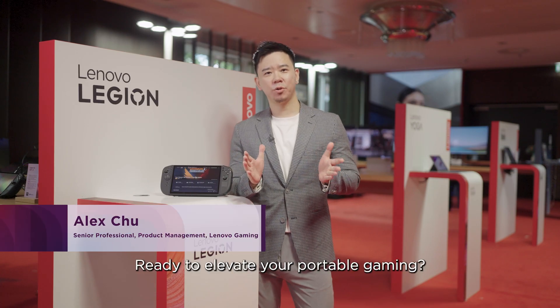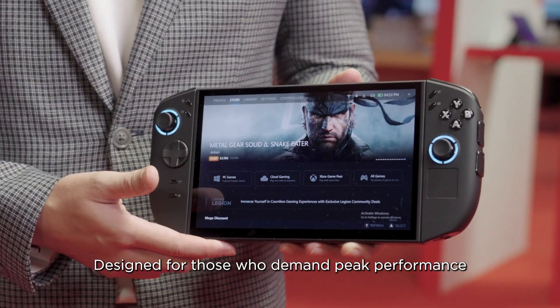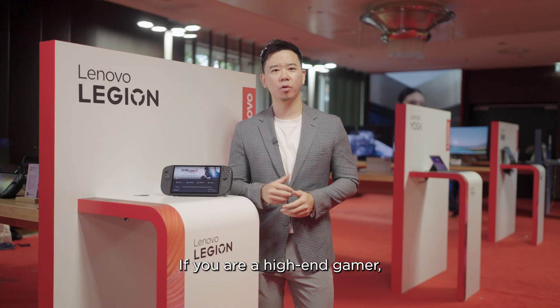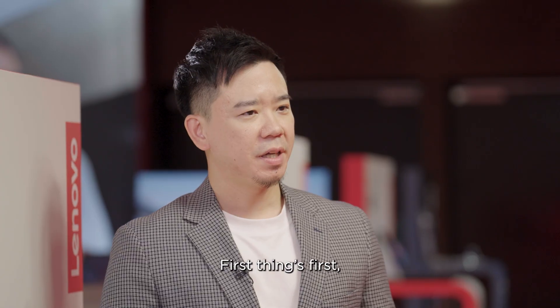Hey! Ready to elevate your portable gaming? The Lenovo Legion GO 2 is here, designed for those who demand peak performance and unparalleled experience. If you are a high-end gamer, this is your next essential device. Let's dive in.